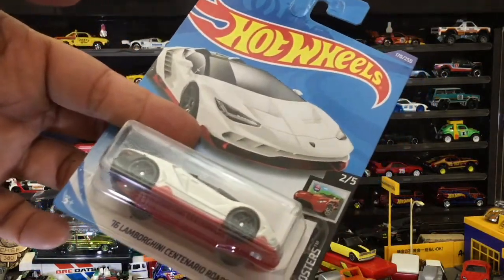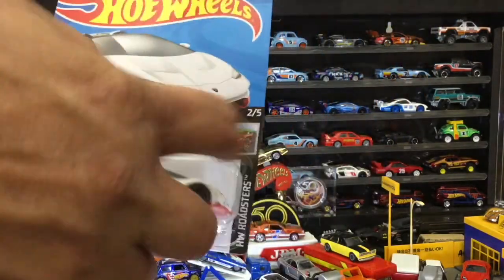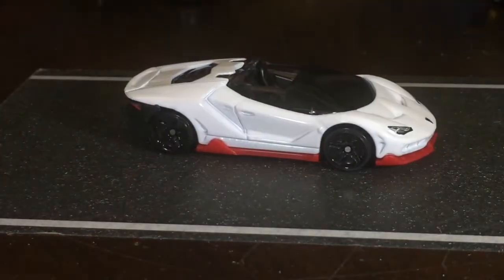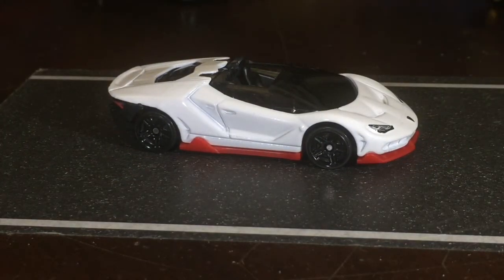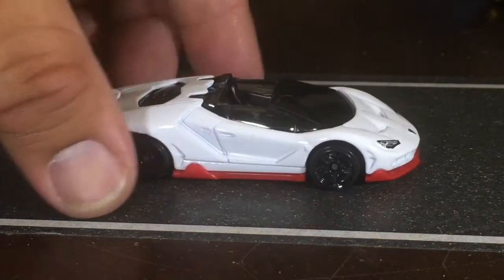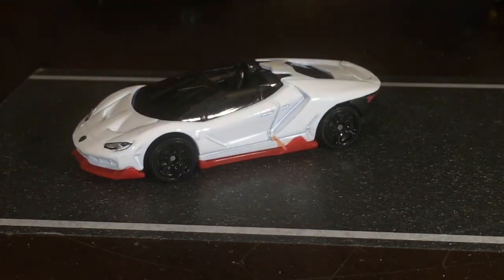I pulled this one out — the 2016 Lamborghini Centenario Roadster. I'm not a huge Lamborghini collector, but I believe this might be a new model. Since this is an international case they don't mark them new. There are 72 cars to a case, and with 15 cases a year over 12 months, a new case comes out roughly every three weeks.